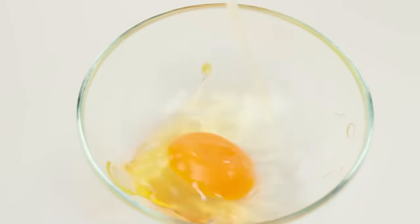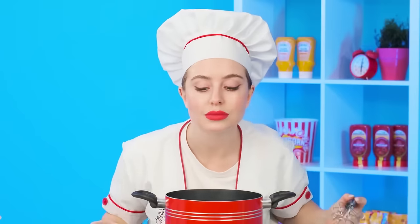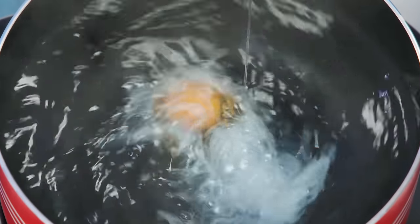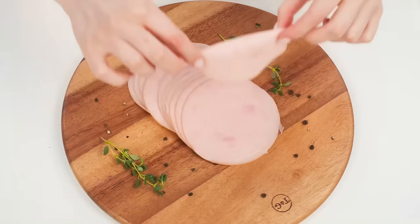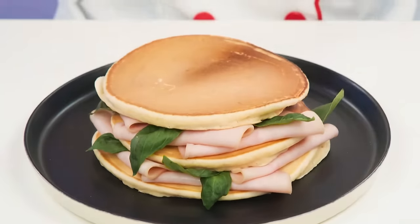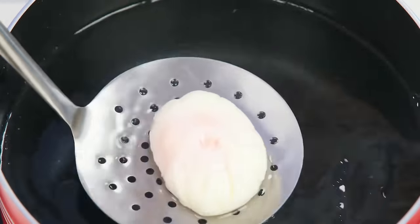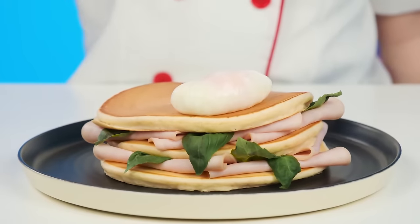Pancakes with maple syrup? This will not surprise anyone. Here's a serving of pancakes from a professional. I'll need an egg for that. This recipe is called poached egg. It is necessary to boil water in a saucepan and bring the egg directly into the water. And while it's cooking, I'll take slices of ham and leaves of greens. And I'll put it all beautifully between the pancakes.